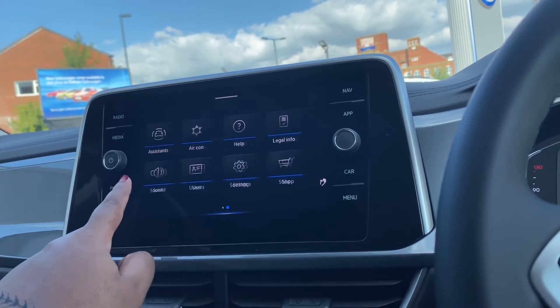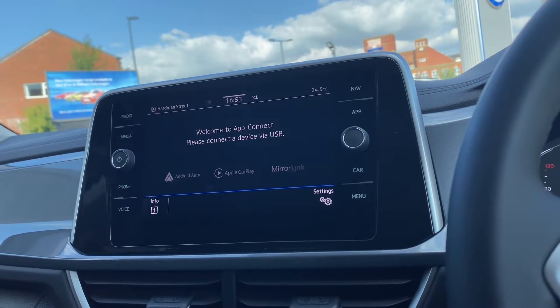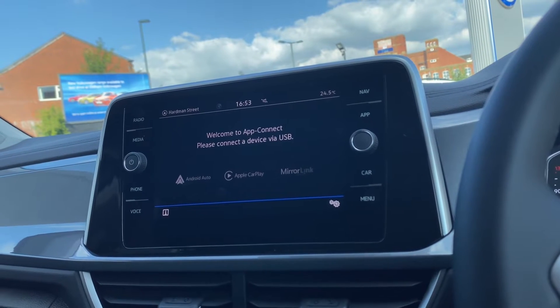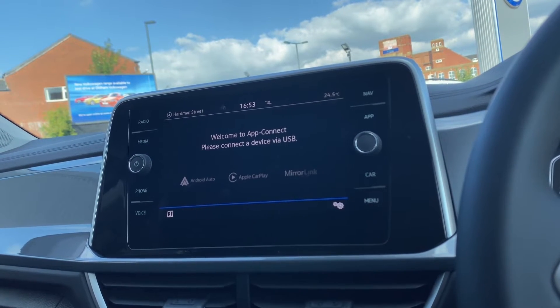Over to the infotainment screen, we have a wide range of options available. As we go into our App Connect, this offers Android Auto, Apple CarPlay and Mirror Link, allowing us to display our phone directly through the car's infotainment screen to access driver-safe applications including Spotify, Apple Music and Google Maps.